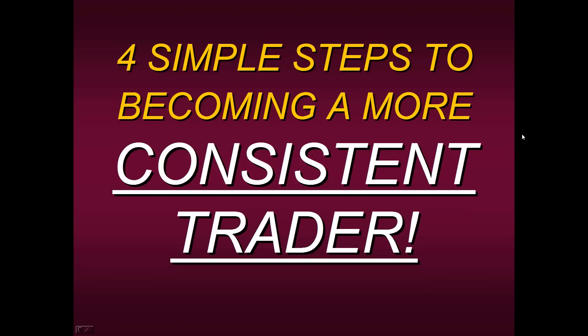Hello everyone. Thanks for joining us this morning and welcome to this educational presentation of four simple steps to becoming a more consistent trader.